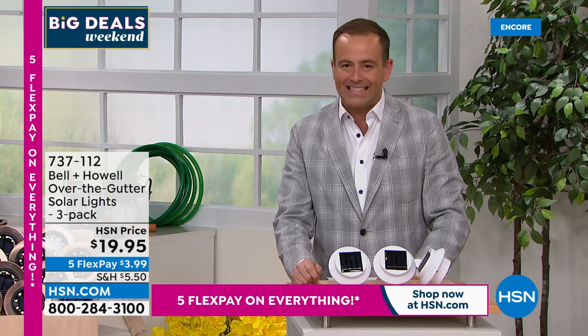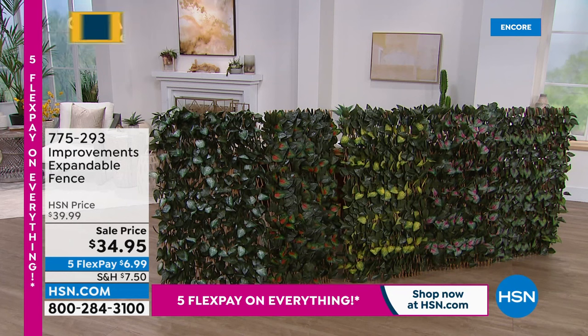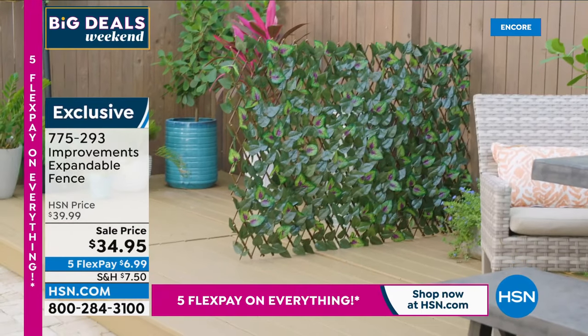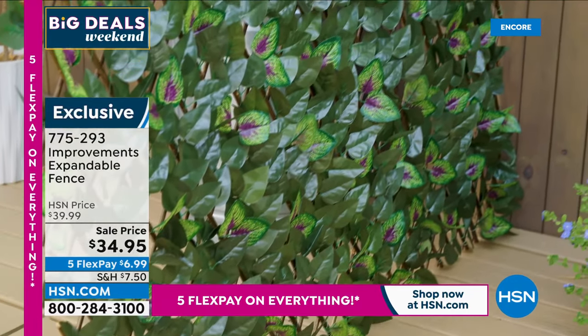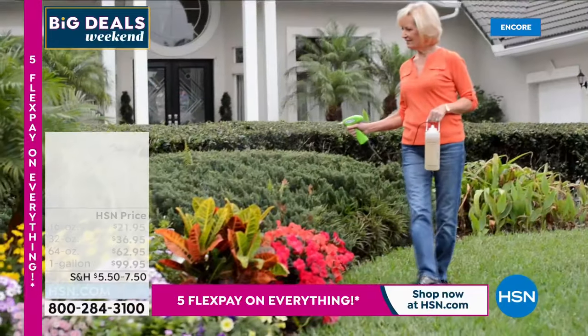If you would like to order, item number 775-293. It expands — made of wood on the back, and then you've got these world-class faux leaves. You can buy versions of this that aren't so realistic, but this is very real. Very authentic faux flowers are actually very expensive. Improvements, which is an exclusive brand here on HSN, have done it perfectly. But we're going to move along to our next item — we want to talk vitamins for your plants.